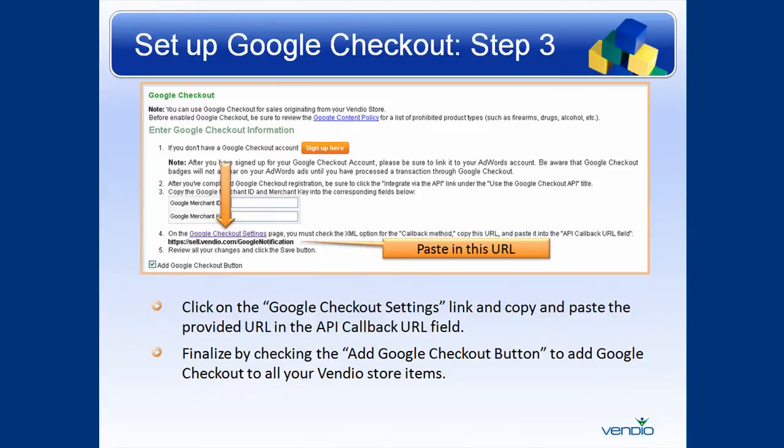Step 3. Click on the Google Checkout setting link and copy and paste the provided URL in the API Callback URL field. Finalize by checking the Add Google Checkout button to add Google Checkout to all your Vendio store items.